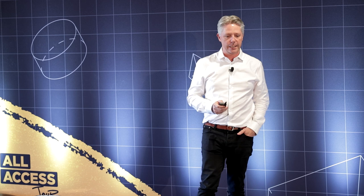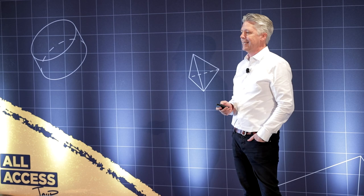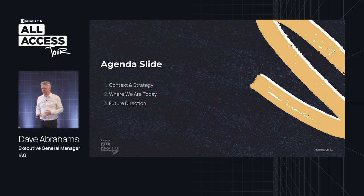I am Dave Abrahams and I support all of the data teams and data capability at IAG. I'm going to take half an hour or so to walk us through some of the story of how we've been changing our data within IAG, on the transformation journey, and also where we've been using things like Immuta.